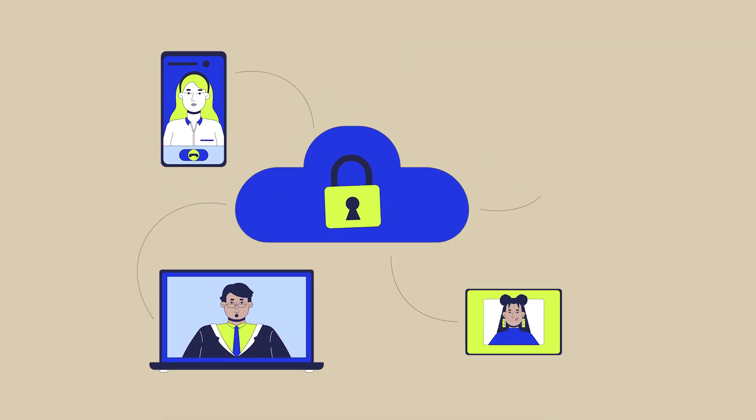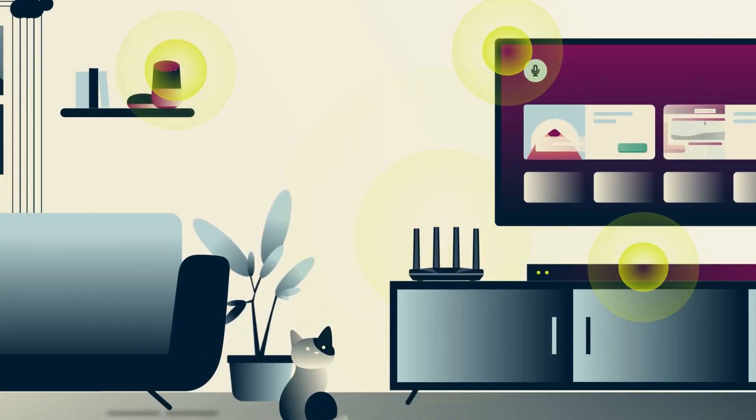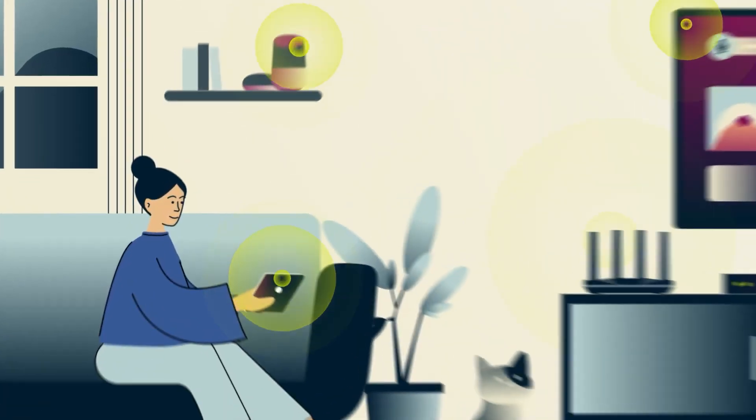This way you're protecting your phones, laptops, TVs, and even smart home devices all at the same time right from your Wi-Fi. The main reason this is such a big advantage is because once you set up a VPN on your router, every single device that connects to your network is automatically protected. You don't have to worry about juggling VPN apps or remembering which devices are covered or running into those annoying device connection limits.